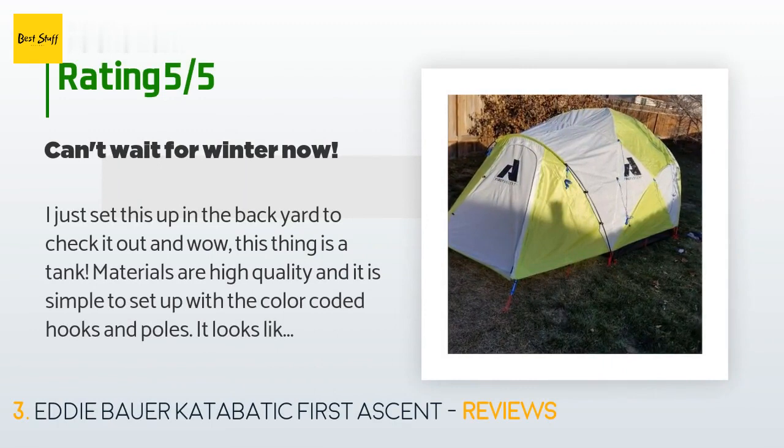'Materials are high quality and it is simple to set up with the color-coded hooks and poles. It looks like you could actually fit three people in it with gear without being on top of each other. I've had quite a few other tents, from small hiking to your standard big three-season Target special.'